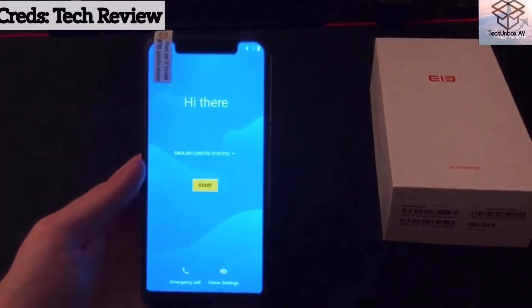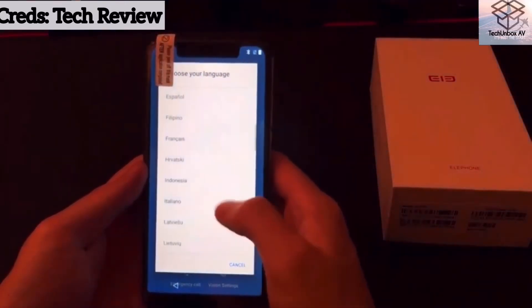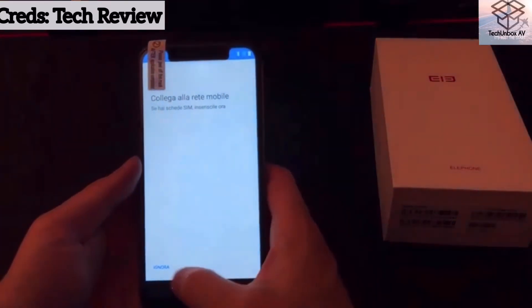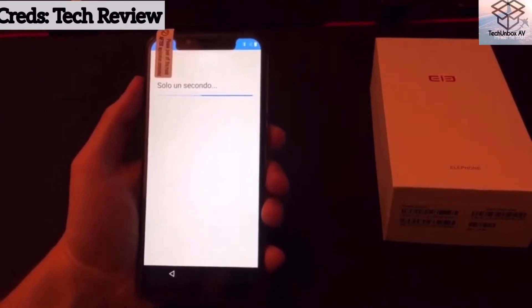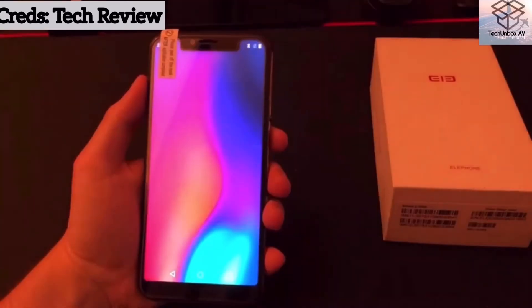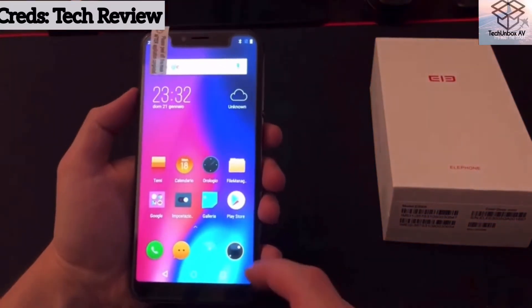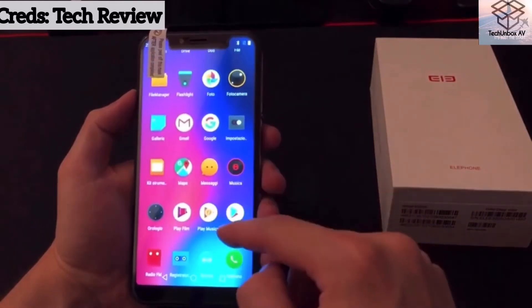That's really good value for $80. Moving on, we have the Elephone A4. I'm not a fan of Elephone because they created something called the Elephone Q, which is probably the worst smartphone out there. Anyway, this phone I have to admit is a really good value-for-money phone. For $70 you're getting a 5.8 inch display.